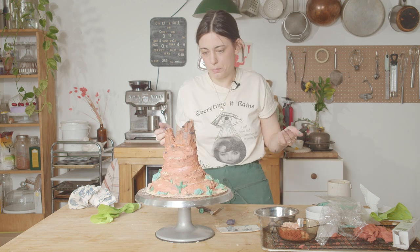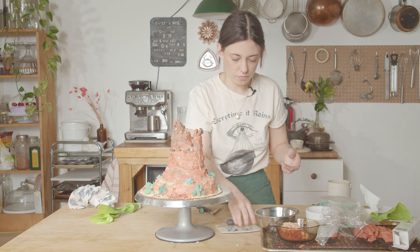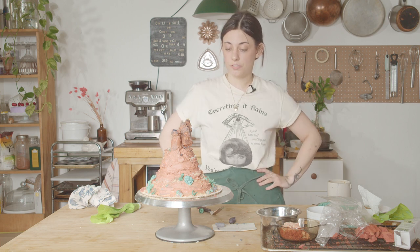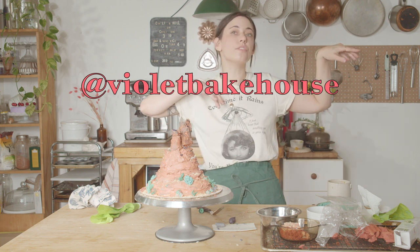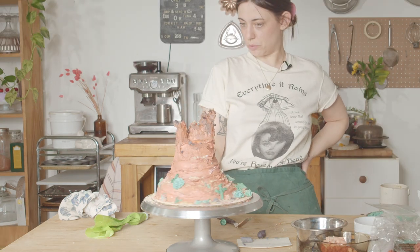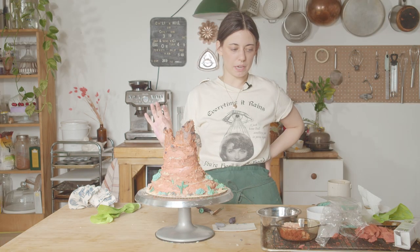Butte cake, mesa butte, southwest themed cake. Thanks for watching — I need to clean my entire kitchen now. If you want to see more of my cakes, my Instagram is now Violet Bakehouse. I'm really pleased with this, it's really silly. I need to step away because I'm going to keep adding to it.